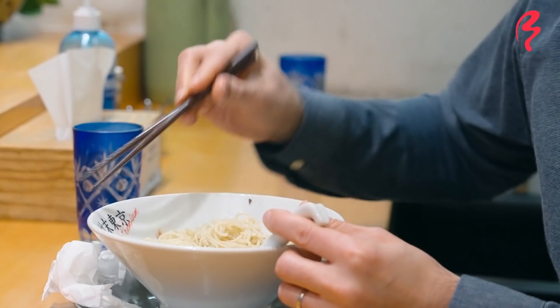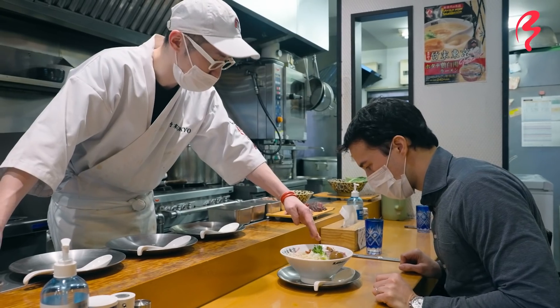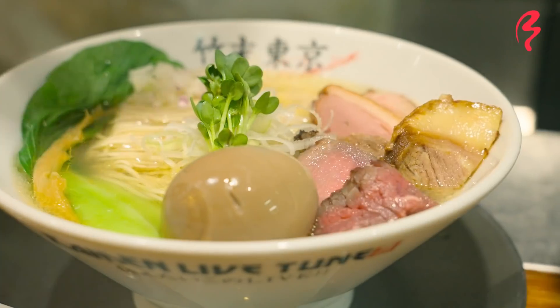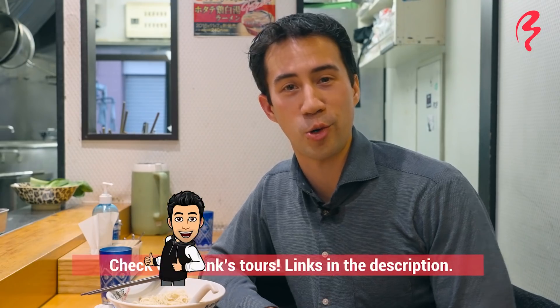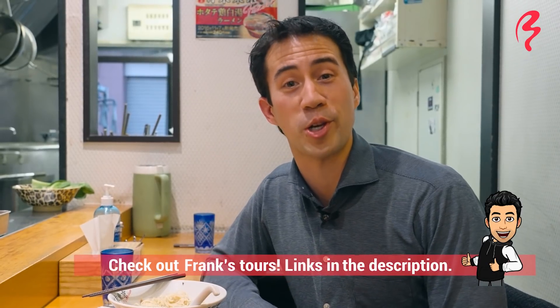That was delicious. I hope you all enjoyed watching that ramen, and also watching today's episode. This is the first episode in a ramen series from Japan by Food. Hope you enjoyed it, and let us know what you thought in the comments from the two shops — is there a bowl that you particularly wanted to eat? Do let us know. This is Frank, your host, signing out, and hoping to see you in the next ramen video here on Japan by Food. Thanks for tuning in again.